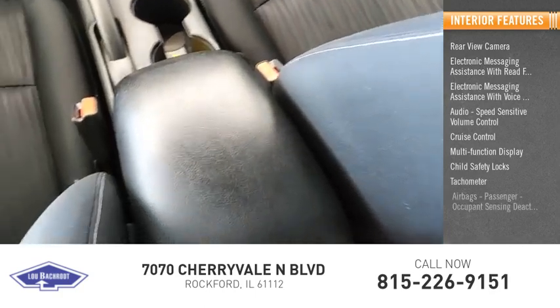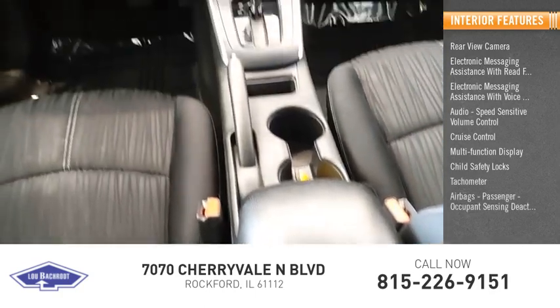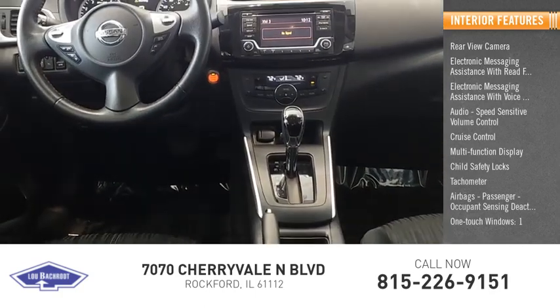Tachometer, airbags, passenger occupant sensing deactivation, and one-touch windows.